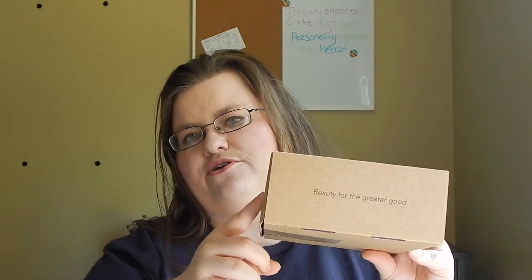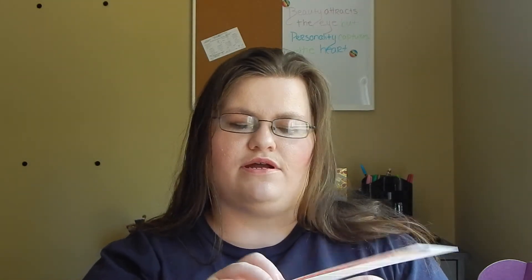Their tagline is "Beauty for the Greater Good." So it's a small haul — only two products — but the way this works is when you sign up you pick a charity. The charities they're currently promoting are the Boys and Girls Club, DonorsChoose, and Pancreatic Cancer Action Network. I actually chose the Animal Leak Fund, and what happens is part of what you buy goes to whatever charity you're supporting.